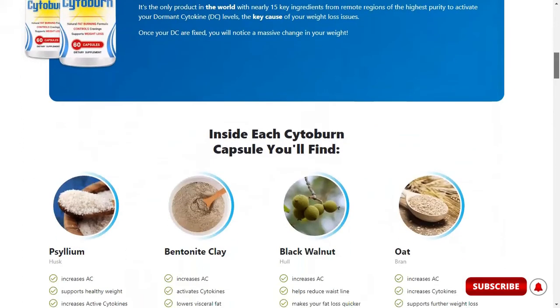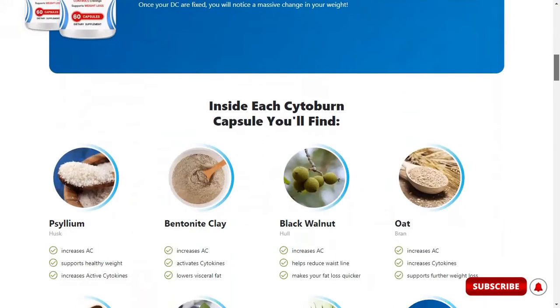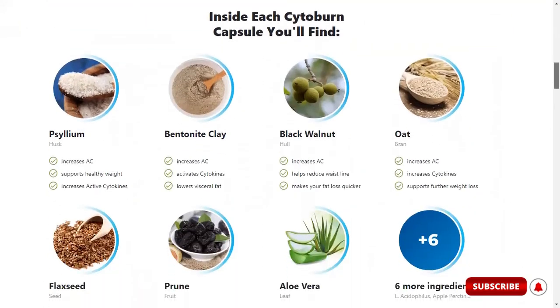Cytoburn is made from a blend of natural ingredients to ensure that proteins called cytokines remain activated in our body. Cytokine is a unique type of immune system protein that, when activated, releases fat from the body.